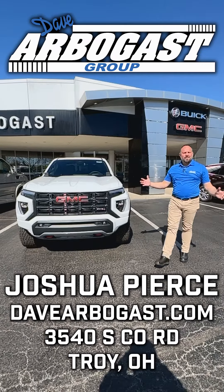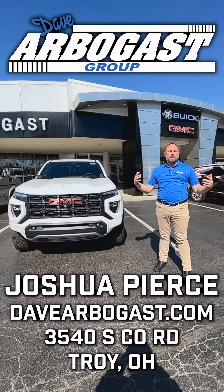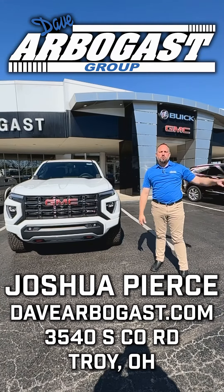Thank you guys for your time today. If you want to check out the Canyon or any one of our other vehicles, please feel free to come out here. We're out here on the corner of 25A and I-75 and we will treat you right.